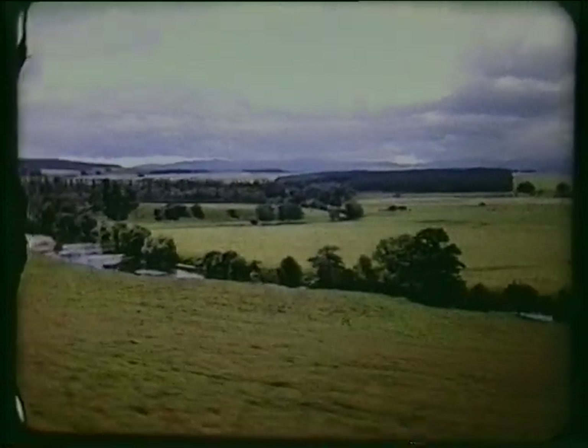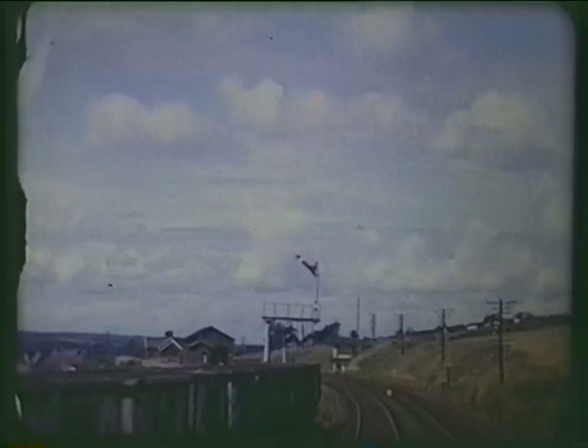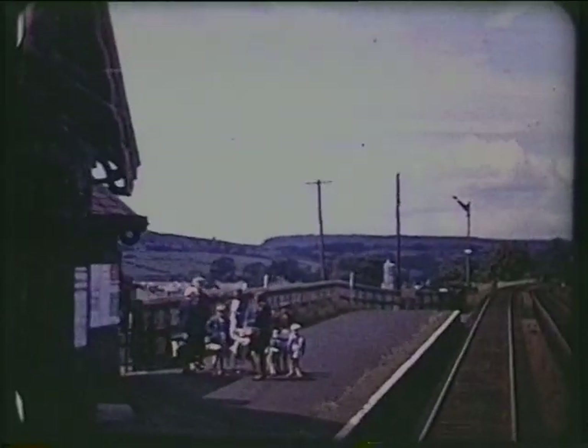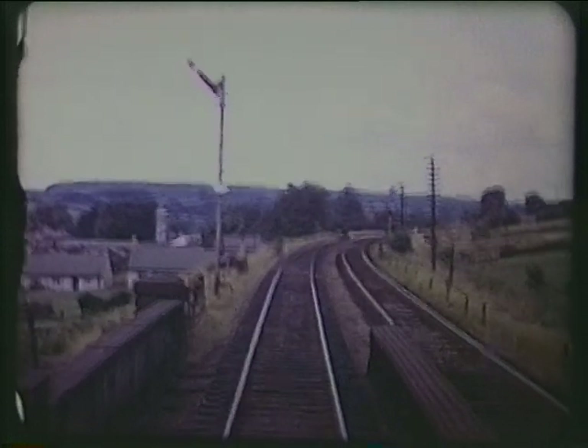The River Eden, flanked by lush pastures. Langwathby — this station was reopened in 1986 and now houses a restaurant and coffee shop.